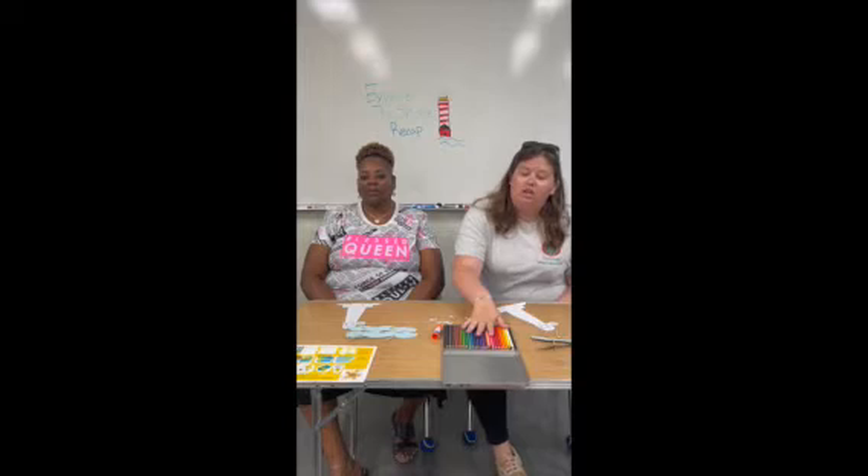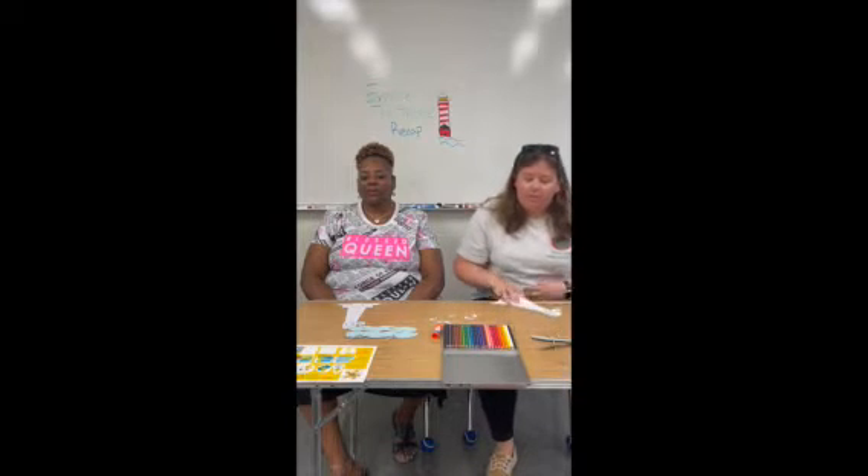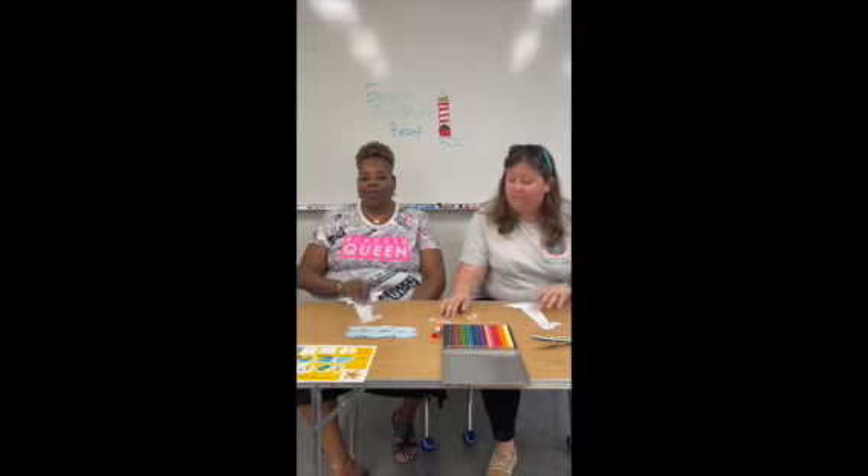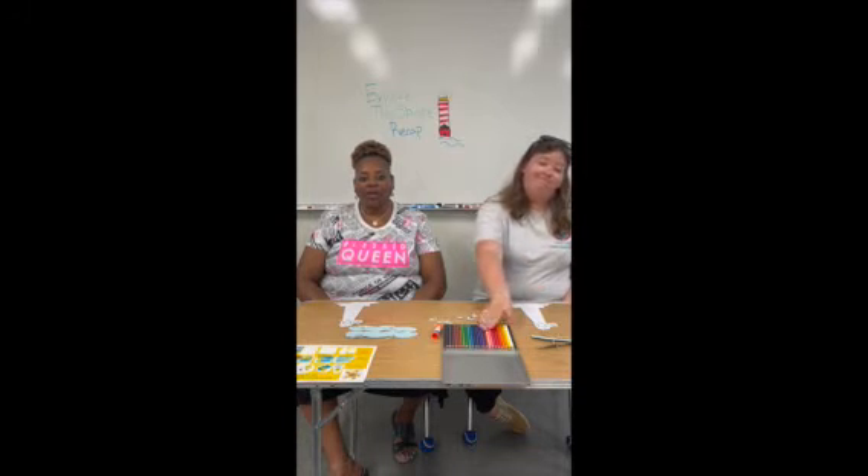We have a fun lighthouse activity for you today. We have our pack of colored pencils right here and all the pieces to our lighthouse. First we're going to start by coloring our lighthouses. Remember boys and girls, if you don't have colored pencils at home, you can also use crayons, markers, or even paint — but make sure you ask your parents first.